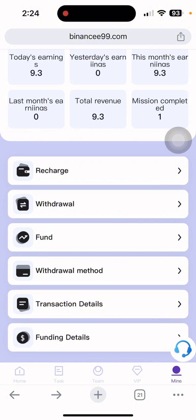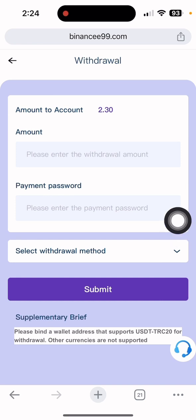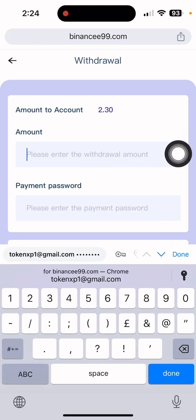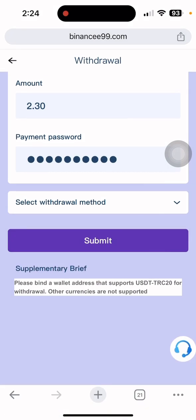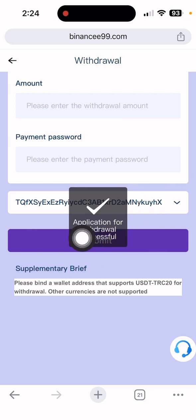Click back and then click the withdrawal button. You can see the withdrawal amount field — put in how much you want to withdraw. I want to withdraw 2.30 dollars. I also need to put my withdrawal password and click the withdrawal method. Everything is done — click submit.